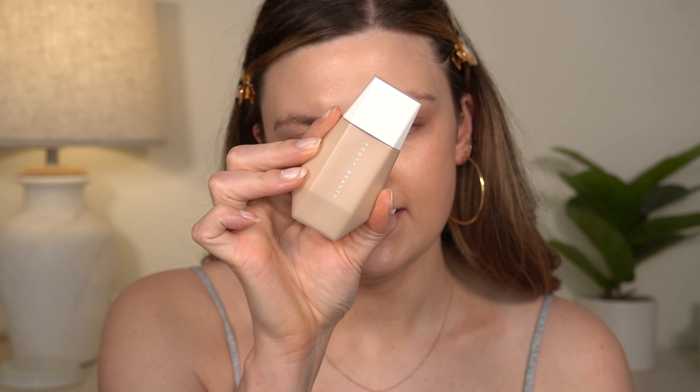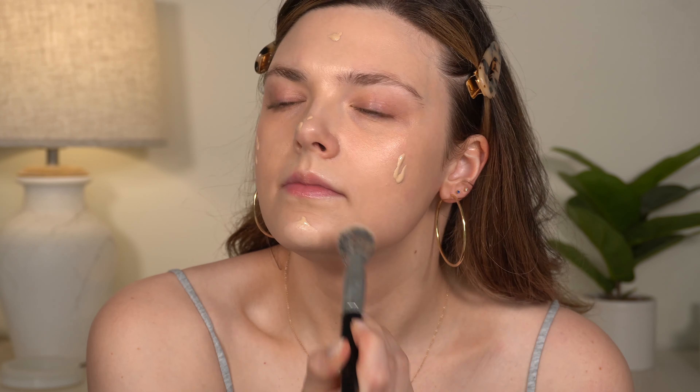I used to use this IT Cosmetics sunscreen all the time by itself, but today I want to add just a little more coverage. So I'm going in with the Fenty Skin Tint — the Eaze Drop — in shade number three. This skin tint is really pretty; I feel like it would be great for more mature skin. They say it's a blurring skin tint, but I wouldn't go as far as saying it's super pore-blurring. It definitely just looks like skin, though.